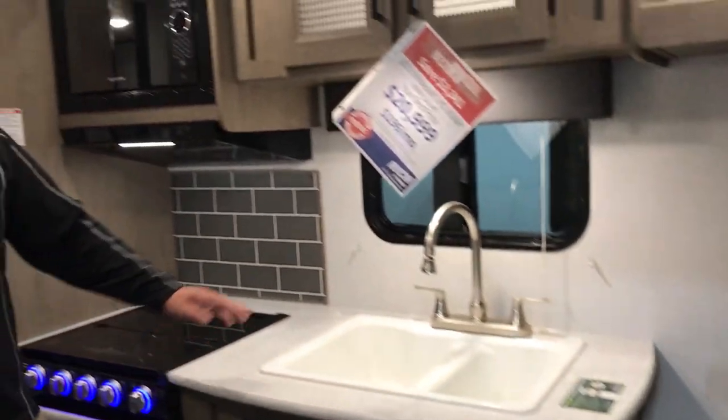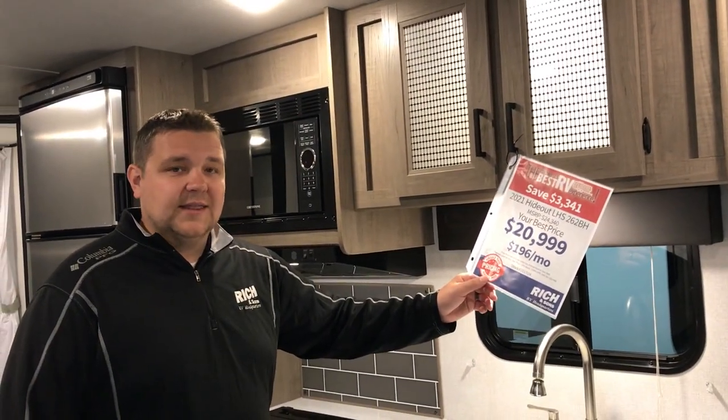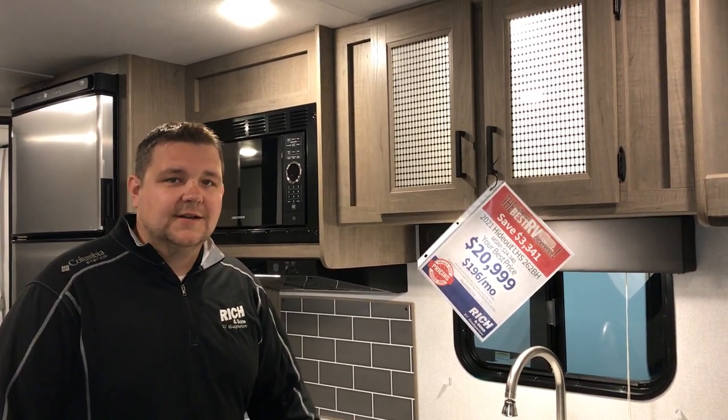Alright guys, this one here — again we're in the 2021 Hideout 262BH. Priced at $20,999 is your best price, so as little as $196 a month. Come check it out. If you have any questions, give us a call at 308-384-2040. Thank you.